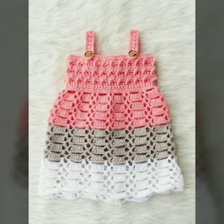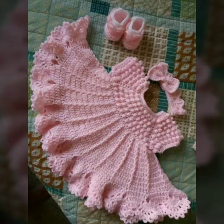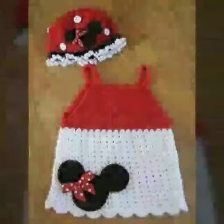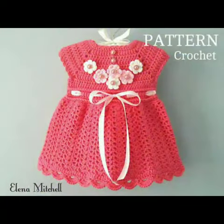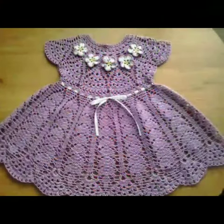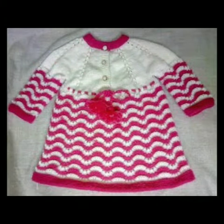If you want to buy these beautiful and stylish designs, I will tell you the websites from where you can buy these designs online. Please subscribe to our channel and press the bell icon. You can buy these dresses from Amazon.com, Etsy.com, and AliExpress.com. All these websites are very famous and you can buy all the latest variety of fashion.